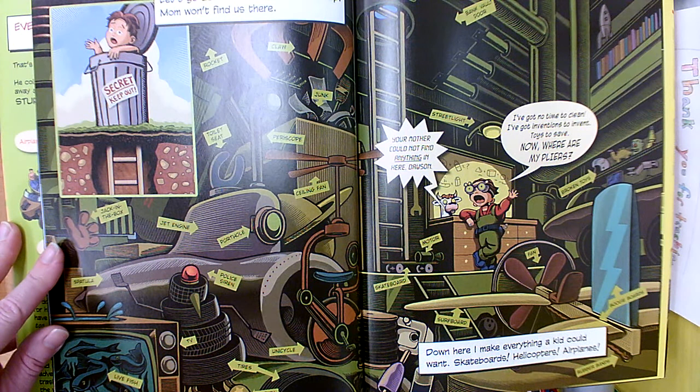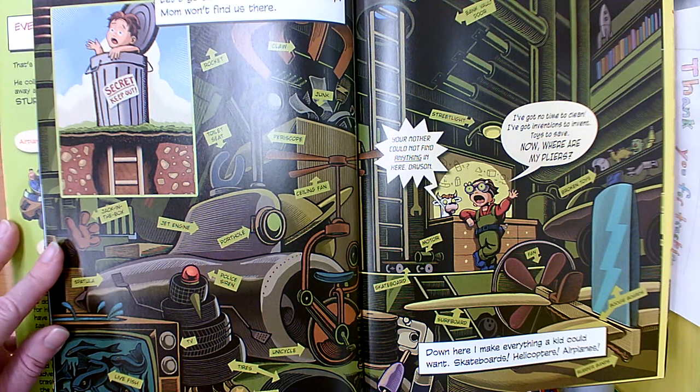The talking cow head said, your mother cannot find anything in here, Dawson. He says, I've got no time to clean. I've got inventions to invent, toys to save. Now where are my pliers?